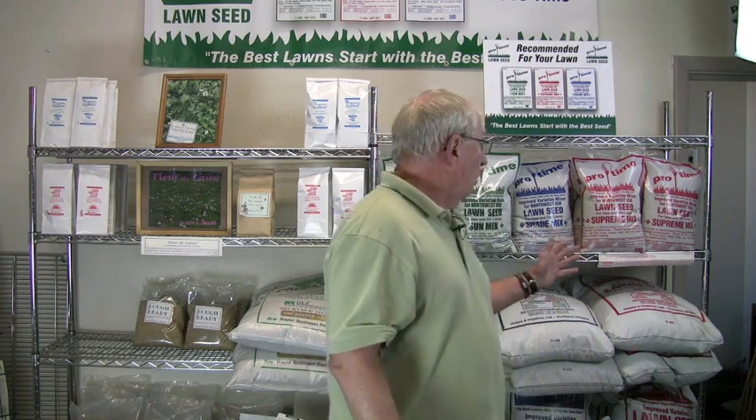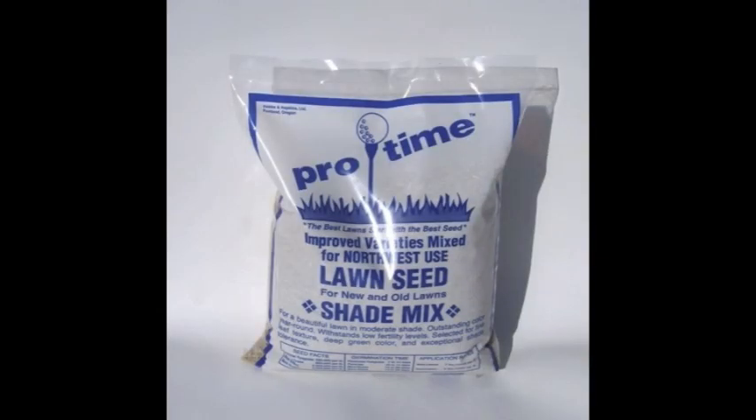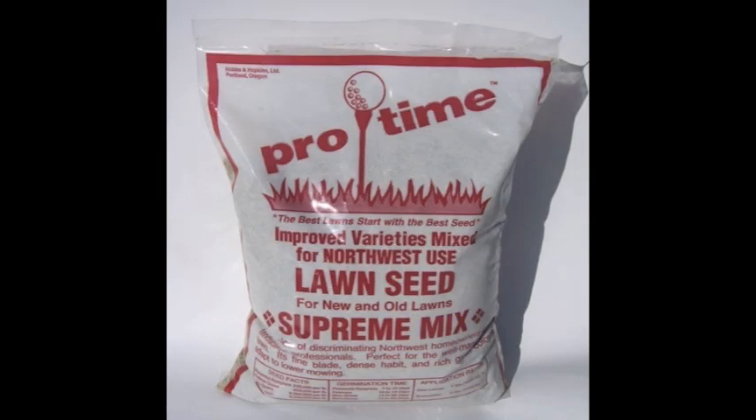We have a full variety of traditional type lawns for sun, shade, and different particular selections that you might want. The other area that we really want to talk to you about today is the alternative lawns or the ecology lawn.